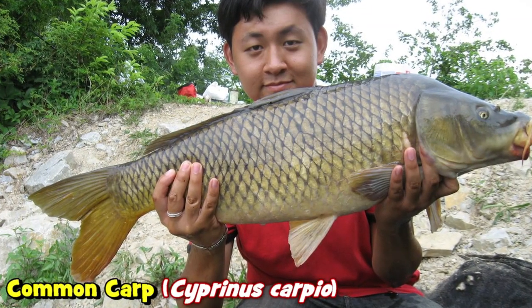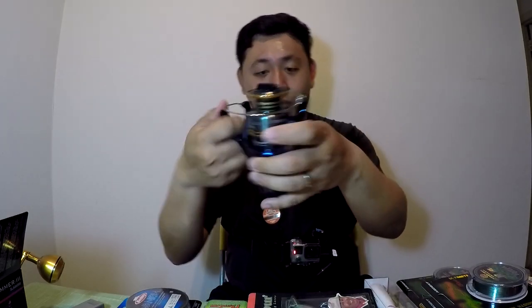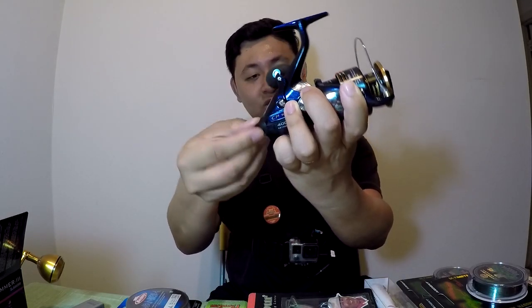Just as I have objectives for the Penn Slammer — like catching different saltwater species — I also have a few objectives for the Shimano bait runner. I want to catch a common carp (Cyprinus carpio) of at least 20 pounds on this reel, just to show the raw power of the bait runner. I also want to catch a flathead catfish of at least 30 pounds — my PB flathead is 33 pounds. I want to catch a 30-pounder-plus on this to show you guys it can really handle it. I'm going to pair it with a really good rod in the near future. Later this year when I catch those species, I'll link back to this video.